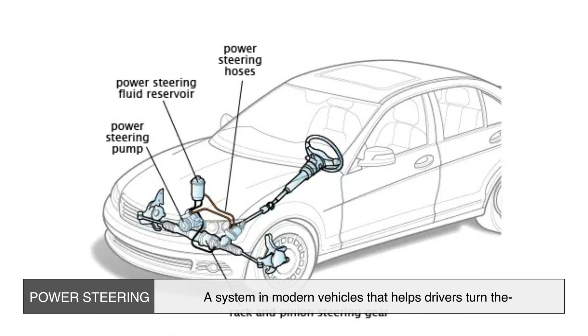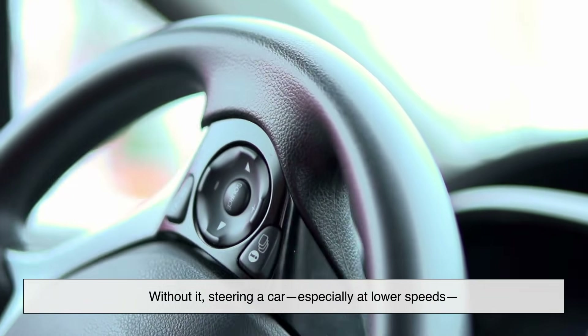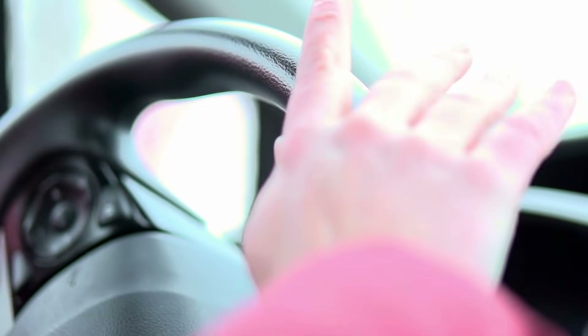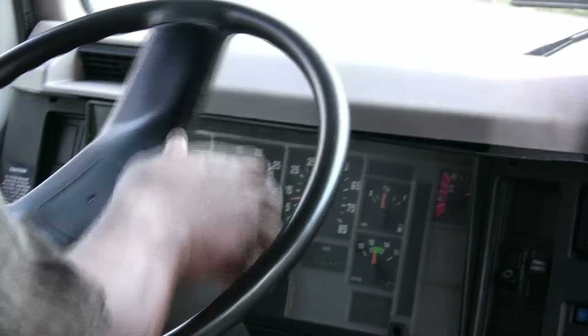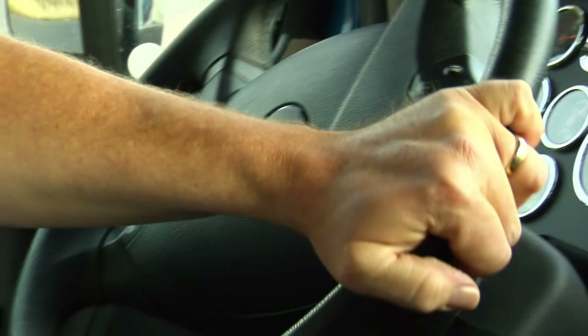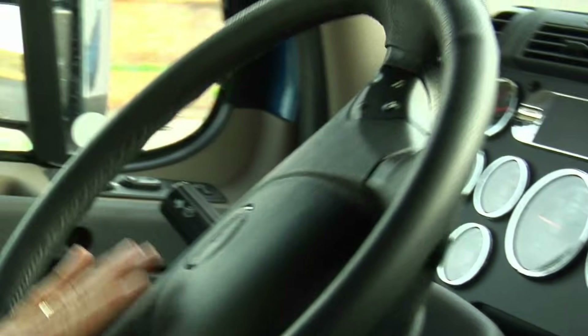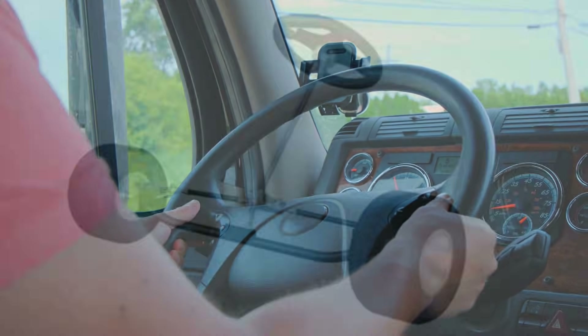Power steering is a system in modern vehicles that helps drivers turn the steering wheel with minimal effort. Without it, steering a car — especially at lower speeds — would require a lot more physical strength. Think about older cars or heavy trucks without power steering; they needed serious muscle to maneuver. But thanks to power steering, even a light touch on the wheel allows you to turn effortlessly.